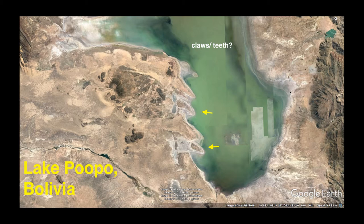First up, we have these things I've shown two or three times now — what I'm calling claws or teeth, possibly in Lake Pupo, Bolivia, along the side of the lake. It's about 12 miles from here to here, and each one's about five miles long. How could an animal that large survive? Obviously that's kind of BS, but there's the possibility that a grow ray was used, or some type of enlarger of some kind.